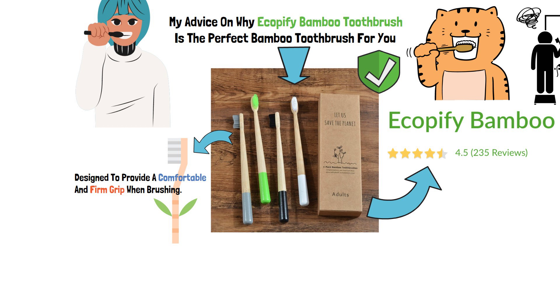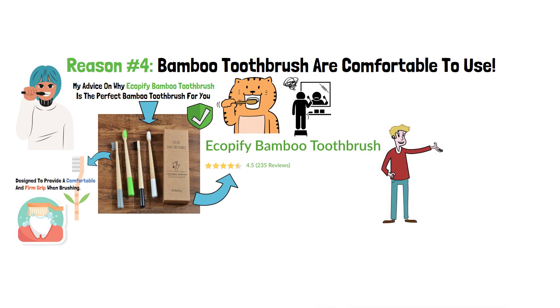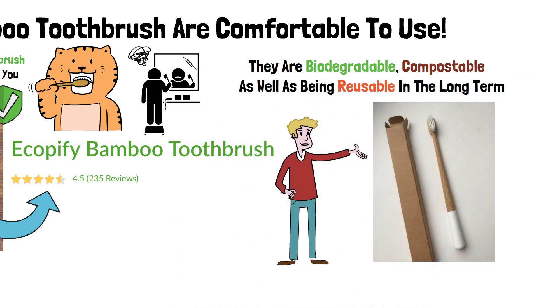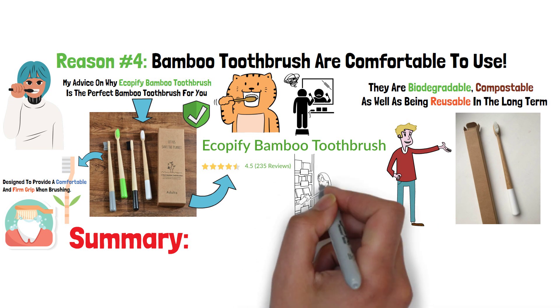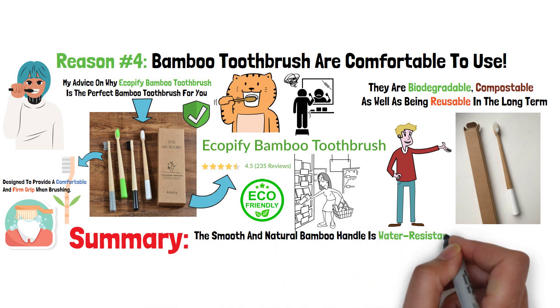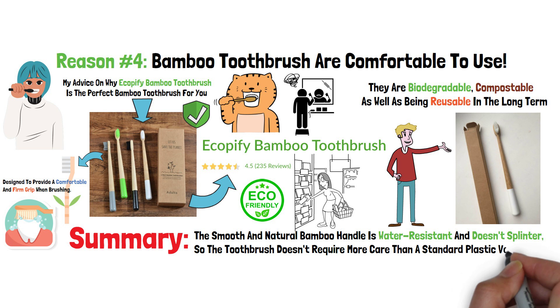The bristles are specially designed to effectively remove plaque and clean every part of your mouth. On top of all that, each toothbrush is individually packed in its own 100% recyclable cardboard box. As a result, they are biodegradable, compostable, as well as being reusable in the long term. Summary: bamboo toothbrush is an excellent choice if you want the same cleaning quality as a traditional toothbrush. The smooth and natural bamboo handle is water resistant and doesn't splinter, so the toothbrush doesn't require more care than a standard plastic version.